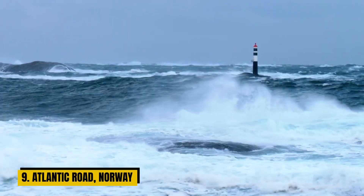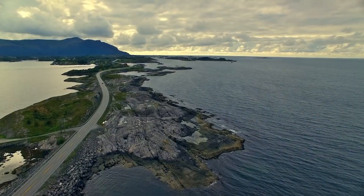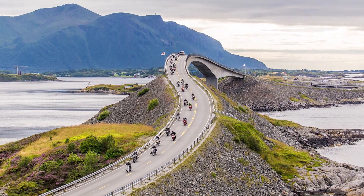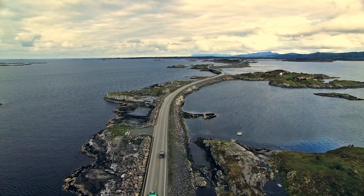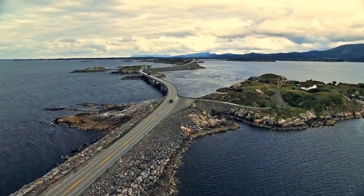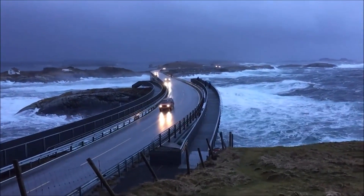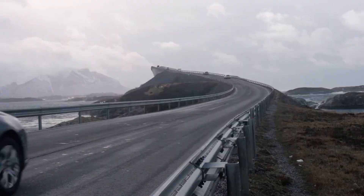Number 9: The Atlantic Road, Norway. The Atlantic Road, aptly dubbed the Road in the Ocean, is a testament to human ingenuity and a brushstroke of natural beauty. It emerged in the 1980s and stands as an incredible piece of road engineering. As you venture along this road, you'll find yourself dancing with the waves, navigating dramatic twists and turns that link a necklace of small islands. It's a road that makes you feel as if you're skimming the water's surface, surrounded by the stunning Nordic landscape.